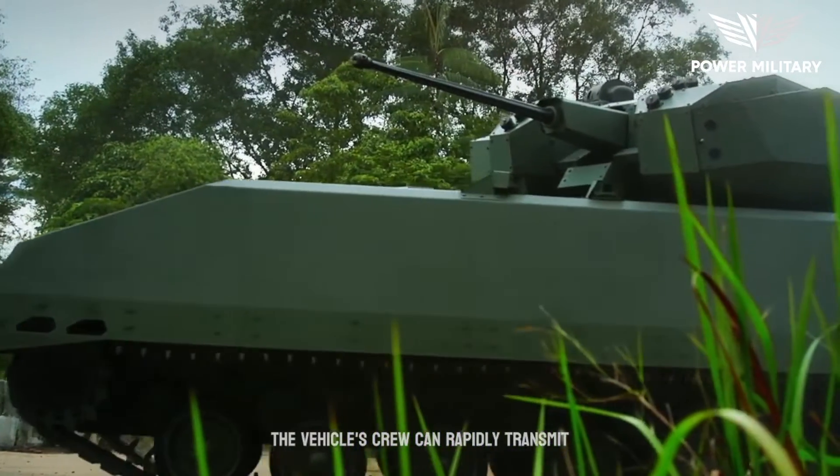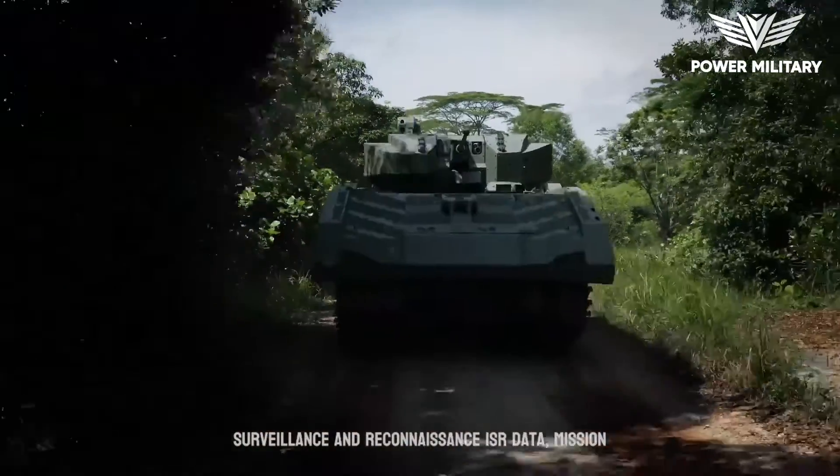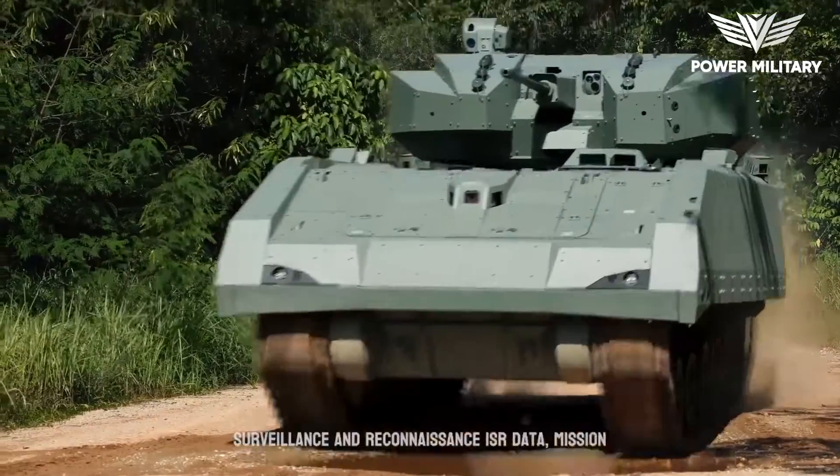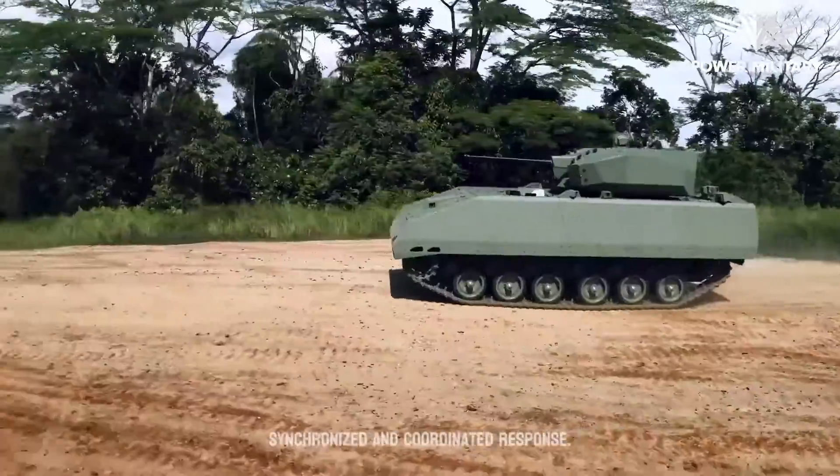The vehicle's crew can rapidly transmit and receive critical information, including intelligence, surveillance and reconnaissance, ISR data, mission updates, and tactical orders, ensuring a synchronized and coordinated response.